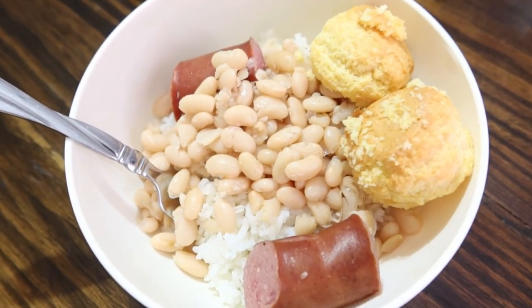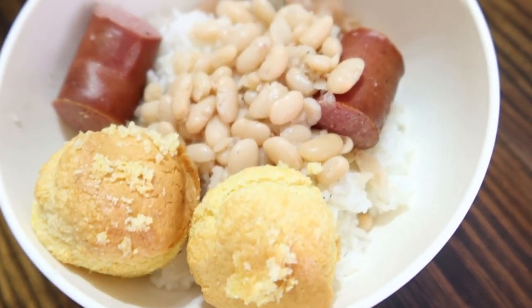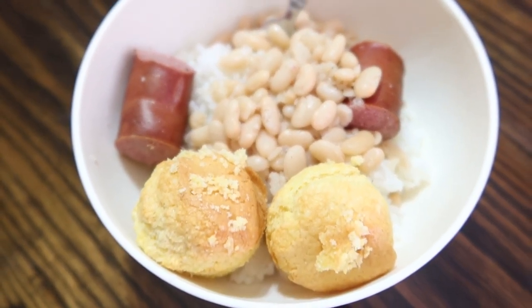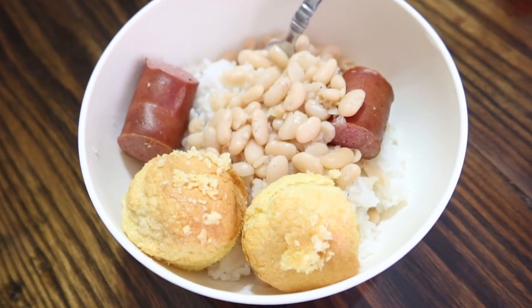Once the beans were done, we served them over rice and had it with cornbread — and that's pretty much it. This is a really inexpensive meal and really easy to do. And now for the dessert!